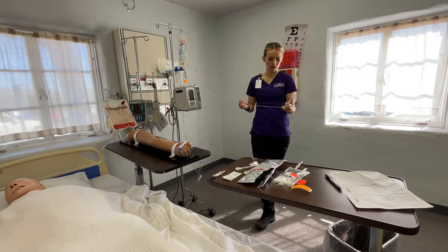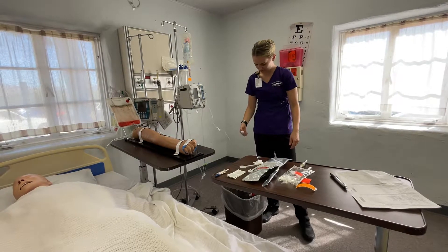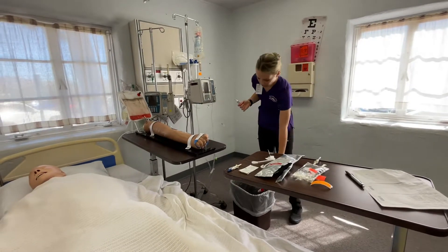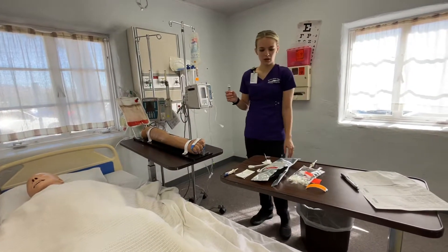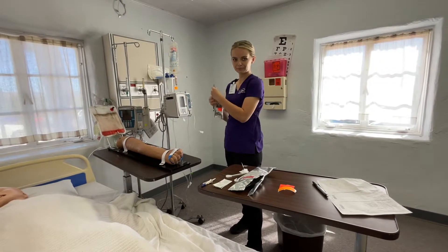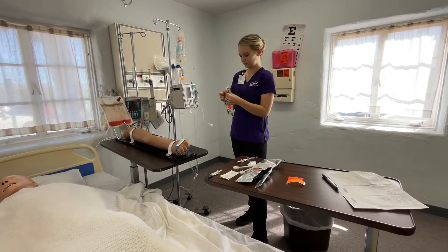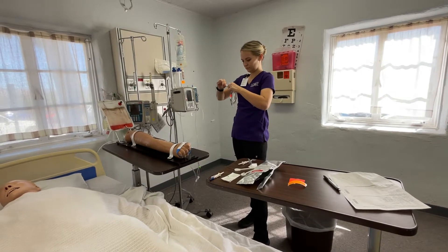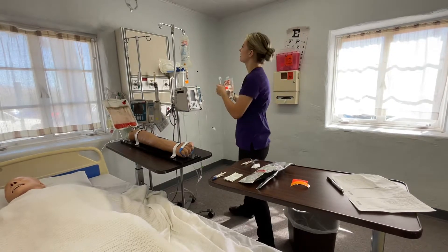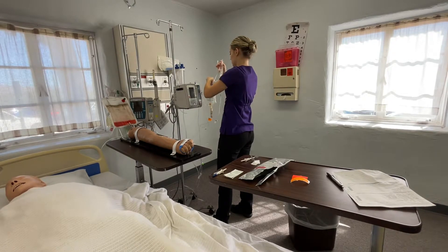We are getting more than halfway, but now we don't have any air in our line. So we're going to squeeze some of that out because we don't need all of that in there. I need to observe the dripping in the drip chamber. Going to now spike the bag and then allow gravity to do this for us.